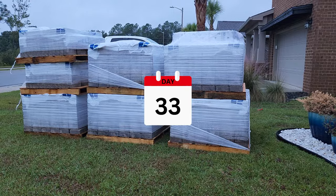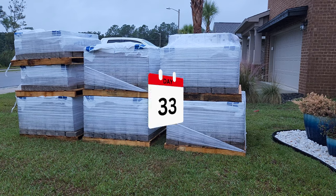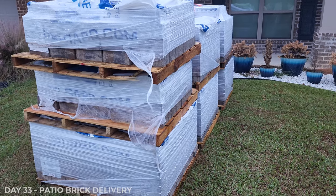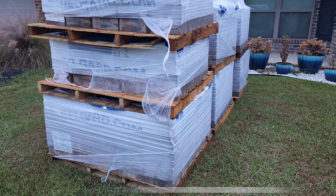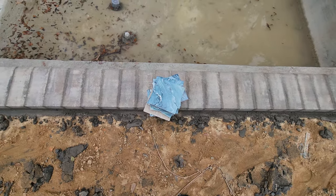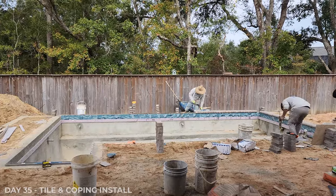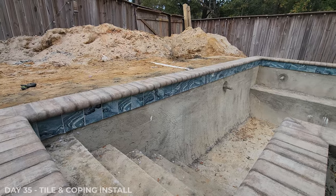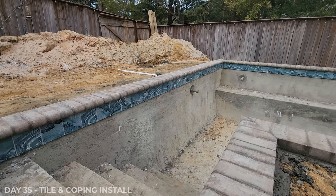Guess what was delivered today? Oh my goodness — it's pallets of patio brick and tile. Very awesome! And it came in time — the tile I picked out is going up today along the pool, and of course the rounded bricks on the top of the edge, called coping. It's looking great.